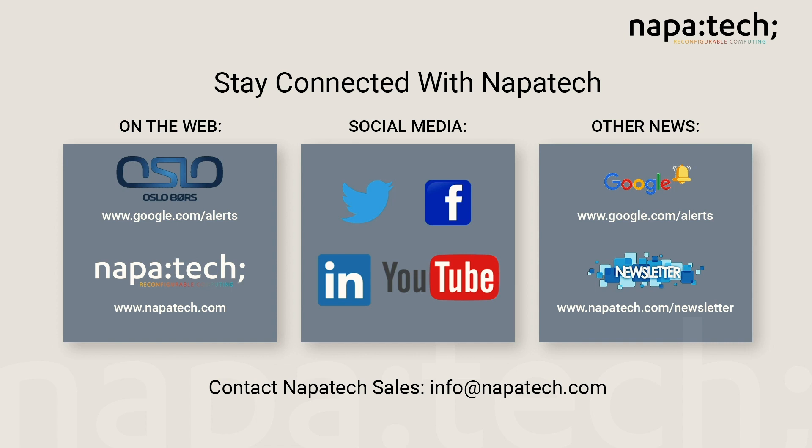For more information about NapaTech, visit us at napatech.com. We can be reached directly or via our various social media portals. We also invite you to sign up for our newsletter. Once again, on behalf of NapaTech, I'd like to thank you for attending this presentation.